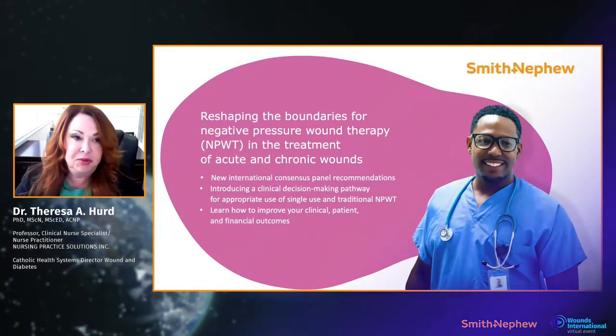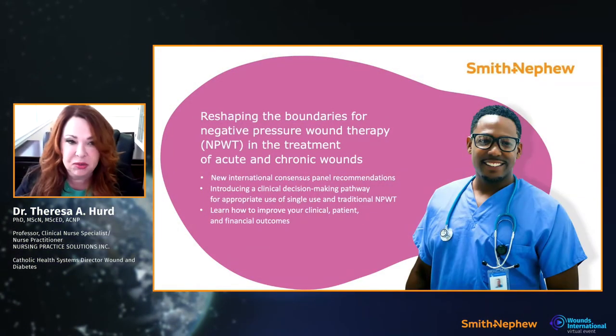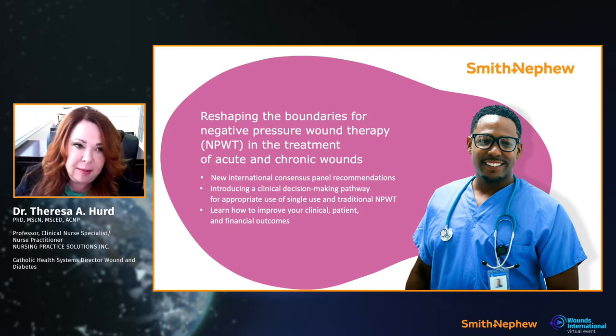Good morning or good afternoon, depending on where you're watching this video. I'm up in Canada, so it's morning. I'm going to present a presentation today on negative pressure, which has been around for quite a bit, so I'm excited to present a few things to you.